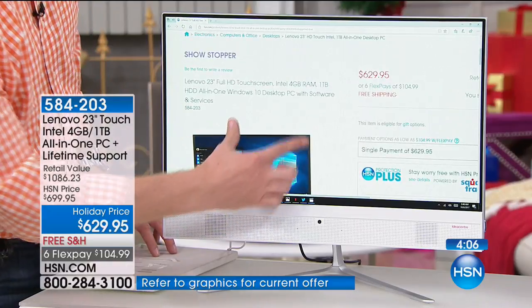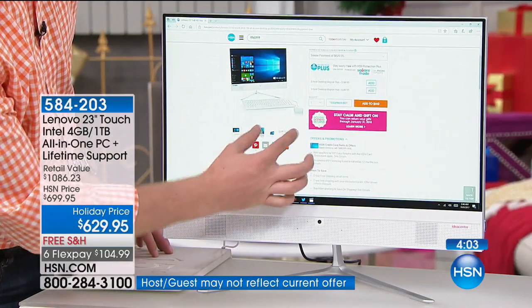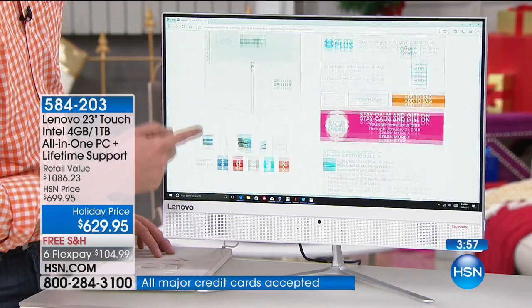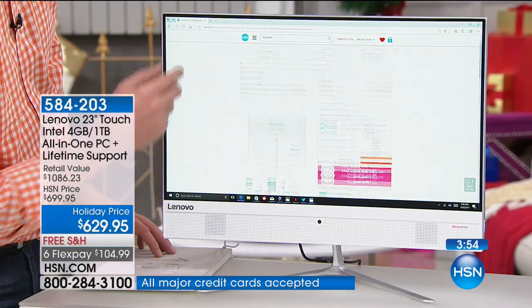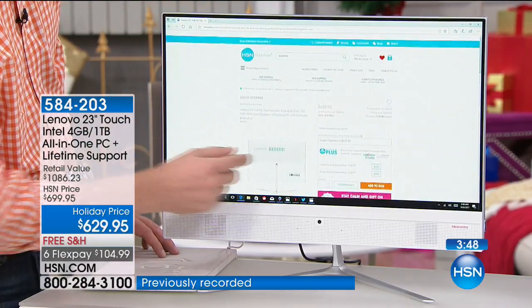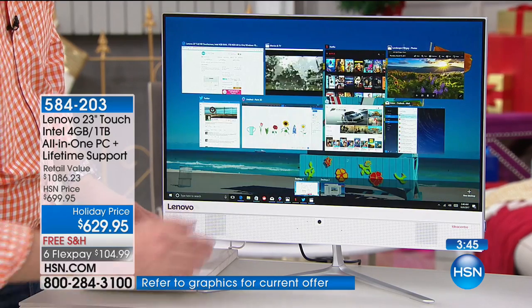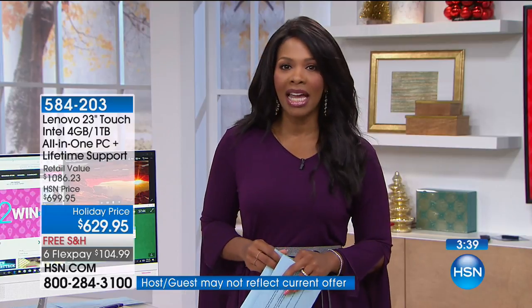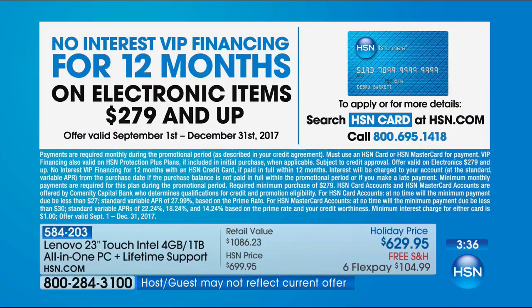This is your opportunity to pick it up at a holiday price. Not only do you have free shipping, but you also have six flex pay — the most we do — making it even more affordable. If you have an HSN card, you can do VIP no-interest financing for up to 12 months, like having a 12-month flex pay, which makes it about $50 a month to get this home. You'll order today and have it in about a week.